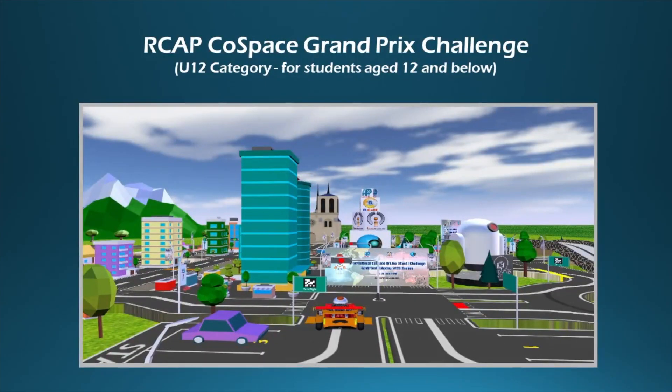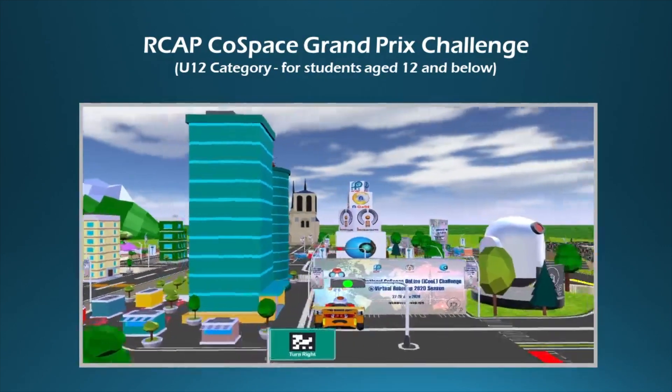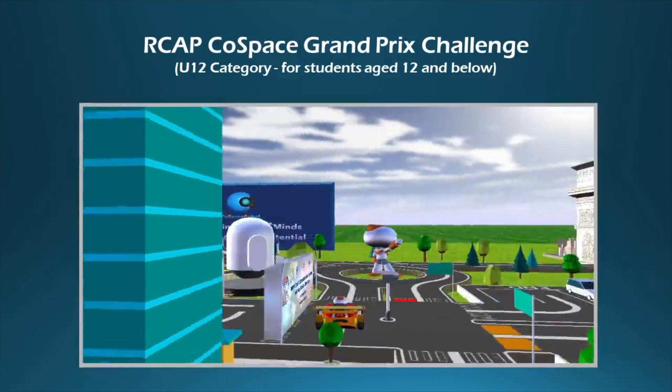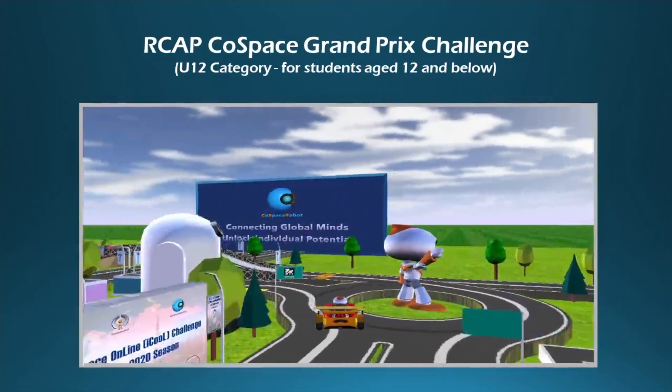Welcome to the International Cold Space Online i-Cool Challenge at Virtual RoboCop 2020. Before we begin, let's do a brief introduction of Cold Space GP Challenge.